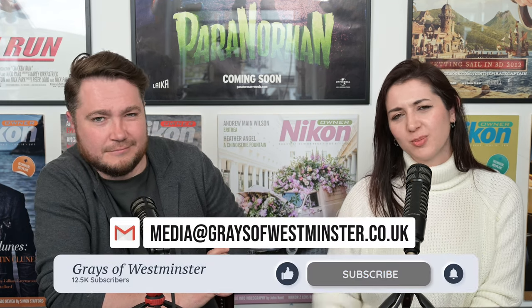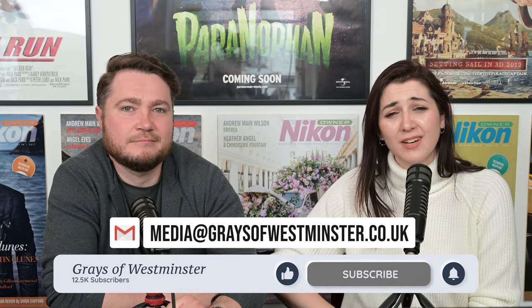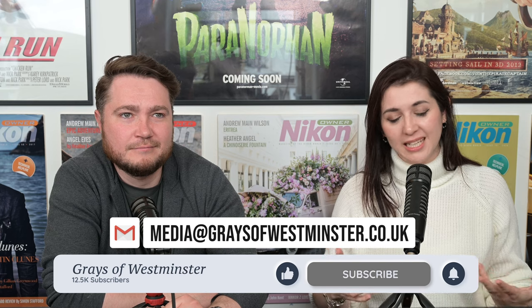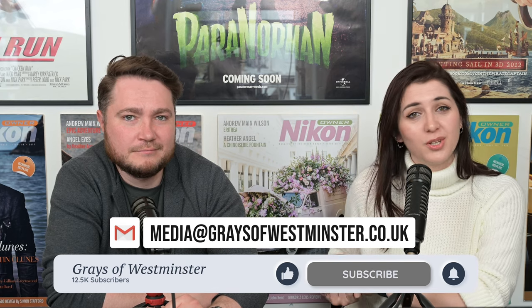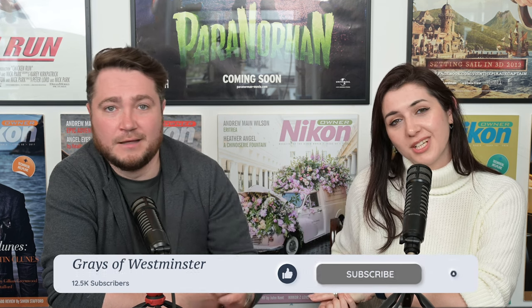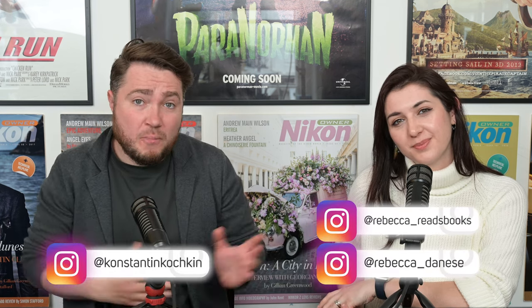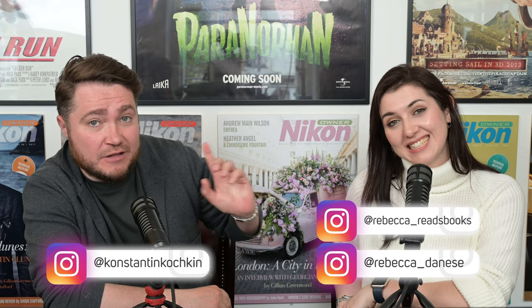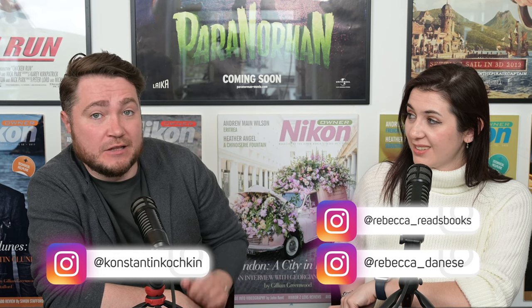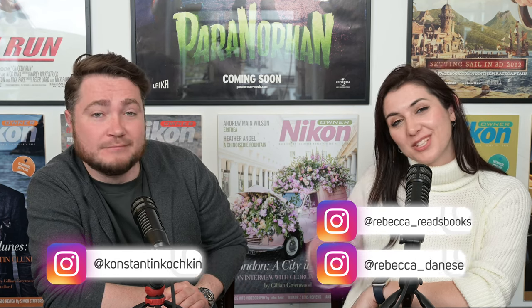And that's a wrap. Thanks for joining us today. Thank you very much for watching or listening. If you're watching on YouTube, please give us a like and subscribe — we're going for 20,000 subscribers this year. If you're listening on podcast platforms, give us a follow, perhaps a review and a rating. We are everywhere on all podcast platforms. You can find Becky at Rebecca underscore Danese and Constine at Constance Kochkin. We'll see you next week.